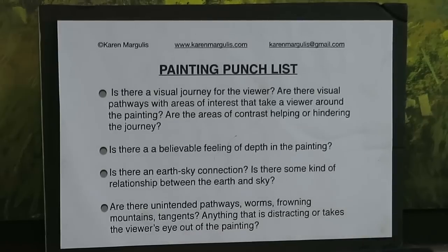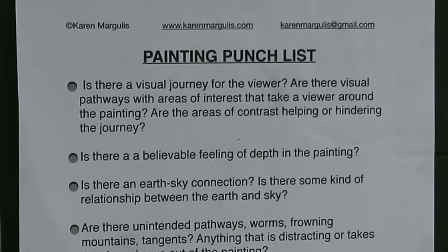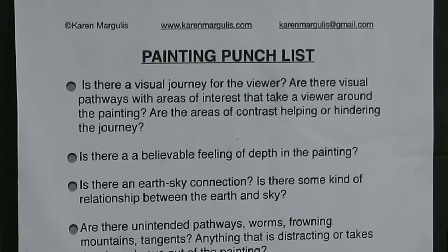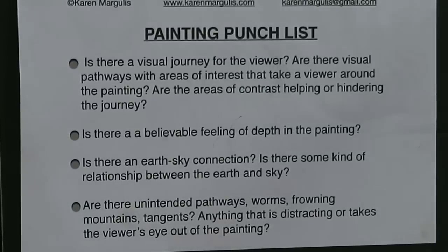The three questions are: Have I created a visual journey — am I leading the viewer through the painting, showing them important areas and secondary interesting areas? Is there a believable feeling of depth in the painting — especially for a landscape, can you feel like you could go back into it? And is there an earth-sky connection — does it look like one unified painting, with the sky and ground having some visual connection and not looking mismatched?